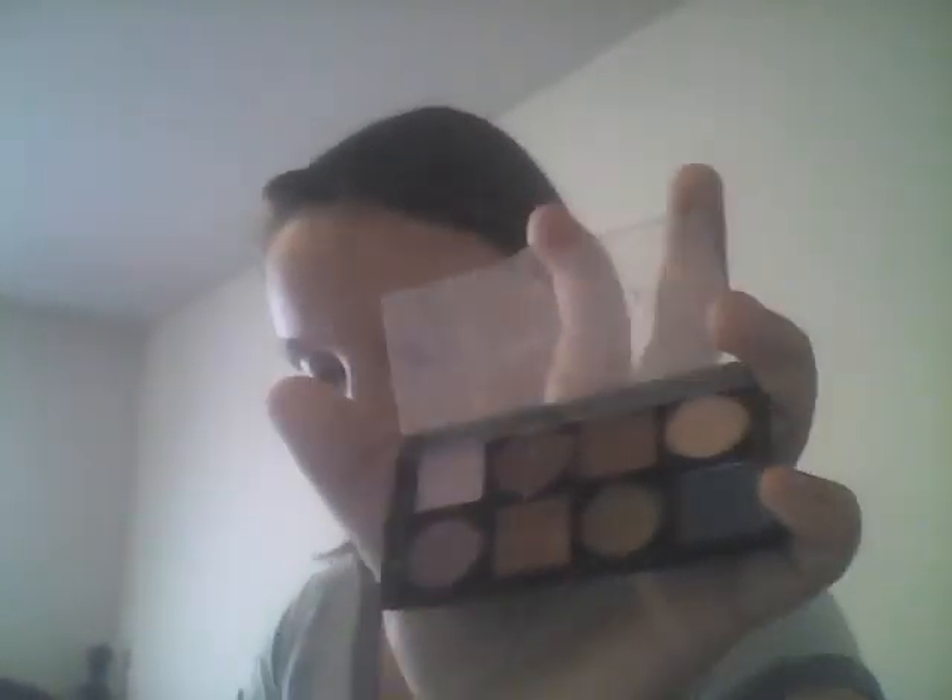Some more colors, mostly based on browns and a few blues. Now this is also from Sephora, just a few different colors. Another palette — this has mostly browns, one or two purples and blues.